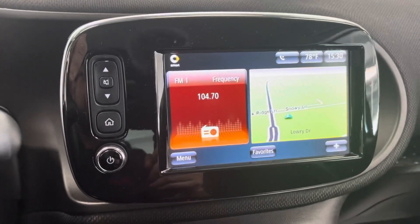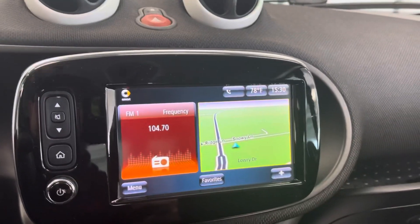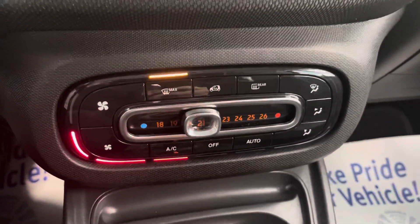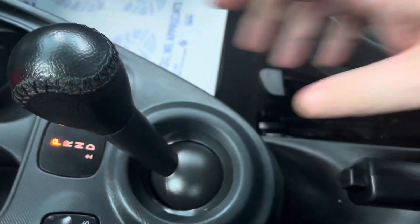It has factory navigation, AM/FM satellite radio, and the ability to pair your phone — so it gives you all the connectivity you'd expect. Your climate control is down below. We also have your economy and sport mode, and the ability to select any of the gears on the automatic floor shifter.